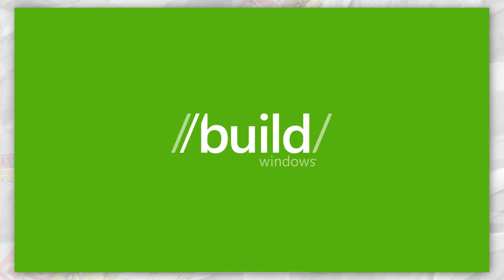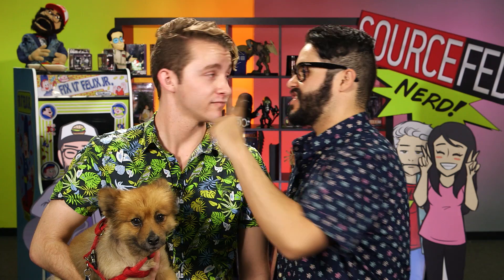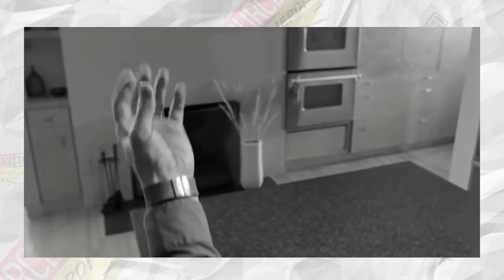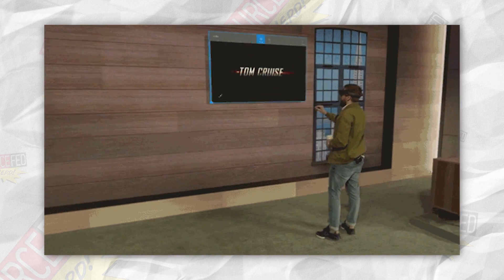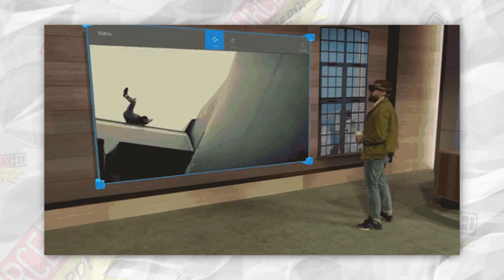At Windows Build, a developer conference in San Francisco happening right now — which sucks we're not out there, Sam — developers and press are getting an even closer look at all the capabilities of the HoloLens. We get to see how apps we know and love work on the HoloLens, such as Skype. It's pretty straightforward: a flat screen that can be adjusted to sizes of your choosing.